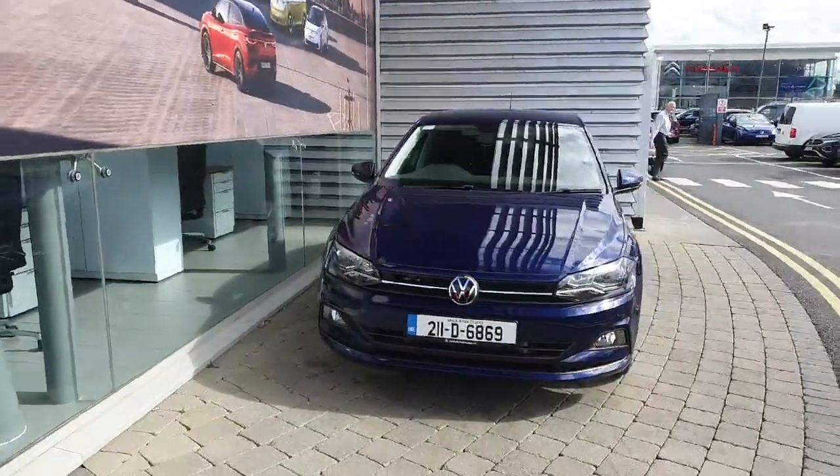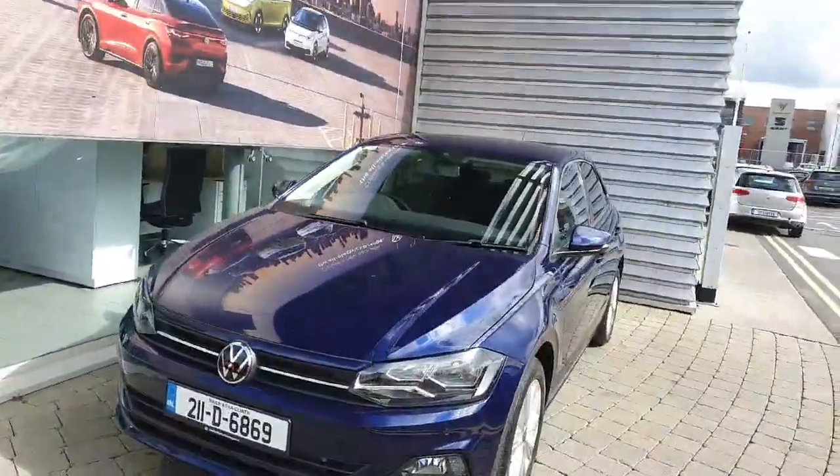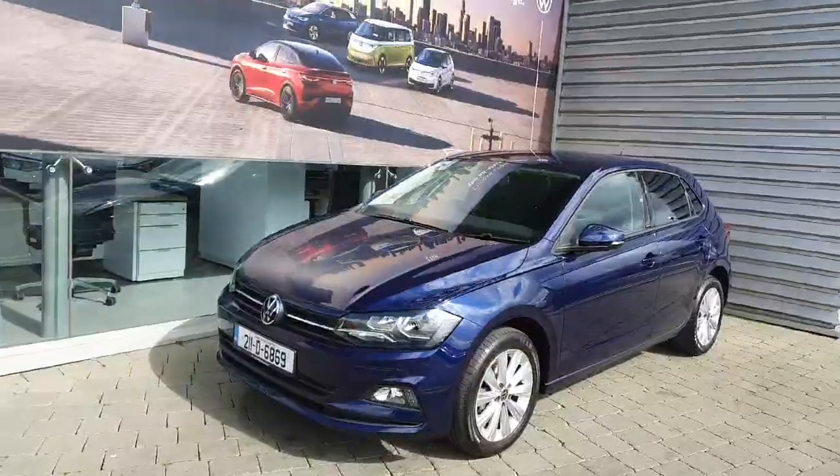Hi everyone and welcome to the Volkswagen Airside. Today we're looking at this 2021 Volkswagen Polo United finished in metallic navy color.